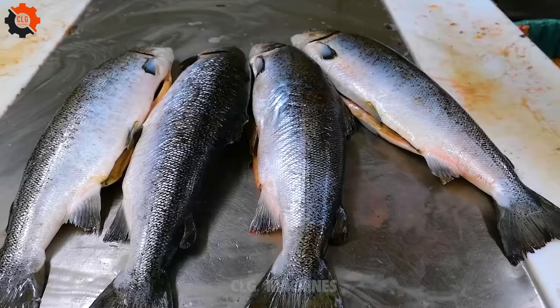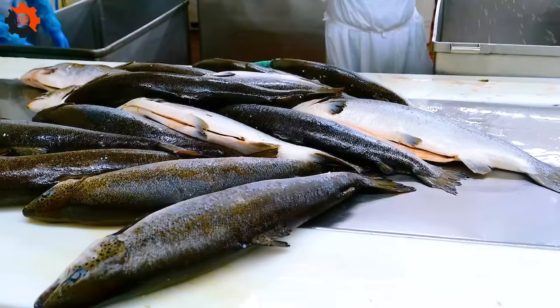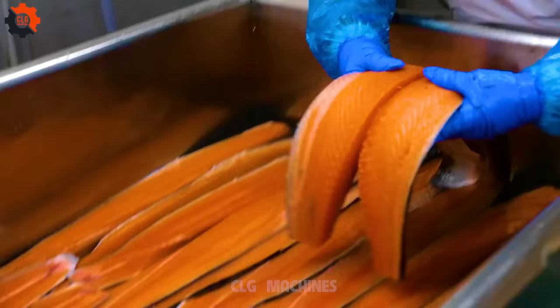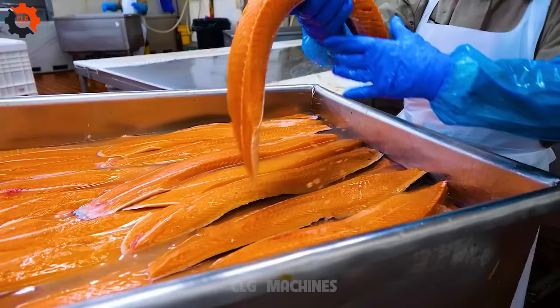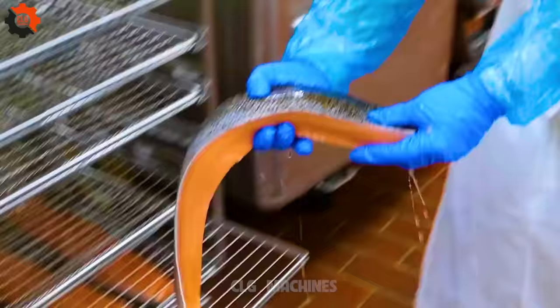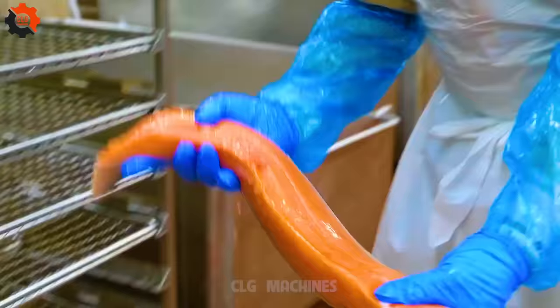New York City, a melting pot of cultures and cuisines, offers an endless array of culinary experiences. Among the myriad of flavors, one particular delicacy stands out for its rich history, exquisite taste, and craftsmanship — smoked salmon. This is the product of the largest smoked salmon factory in the United States, nestled in the heart of New York, a culinary institution that has perfected the art of smoking salmon over generations.